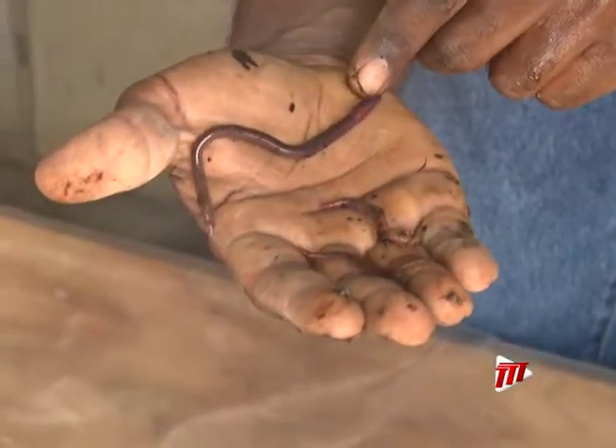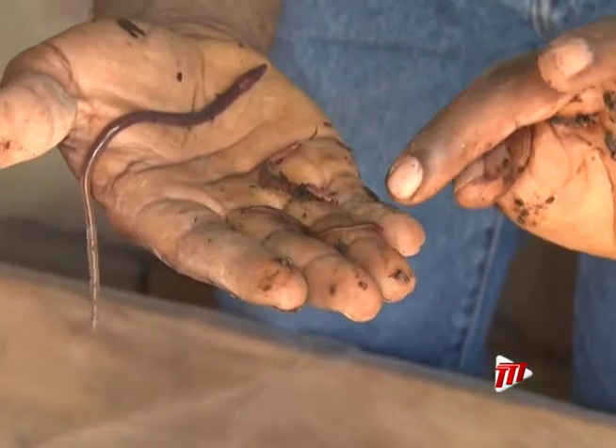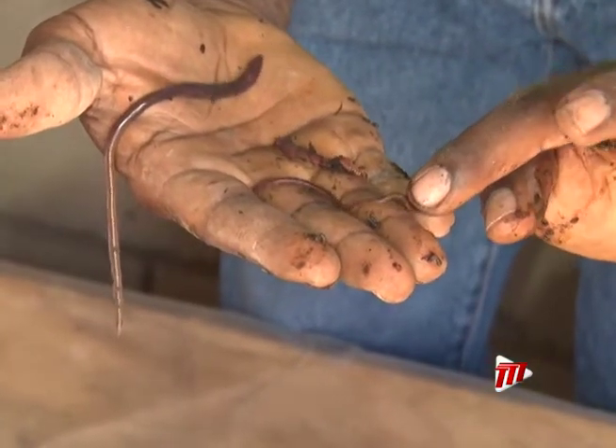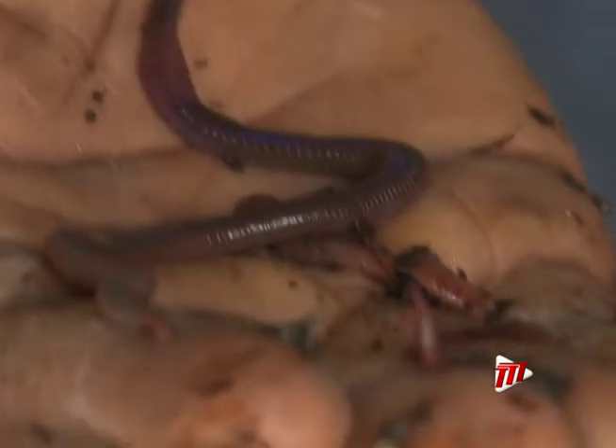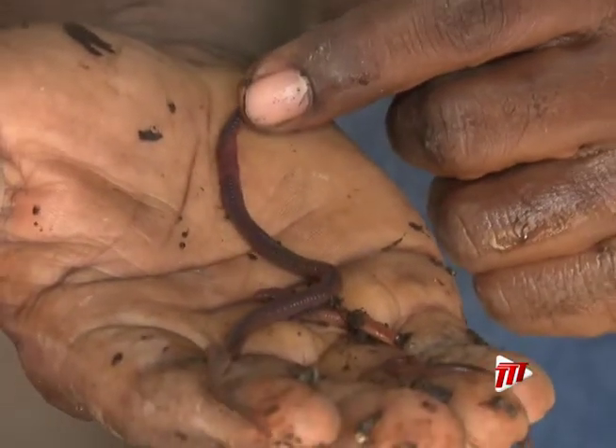So this is the African nightcrawler, this is the red waggler, and this is Perionyx excavatus. The most used species locally, the African nightcrawler, is ideal for vermicomposting, says Micah Martin.